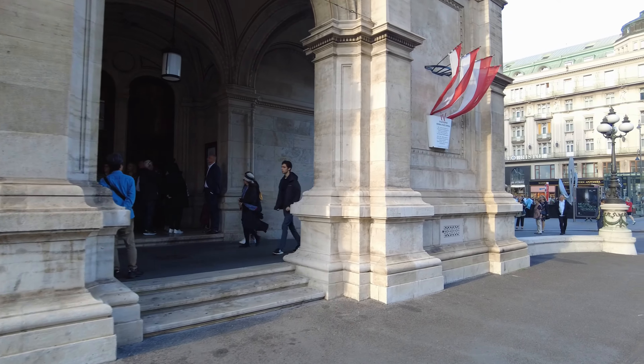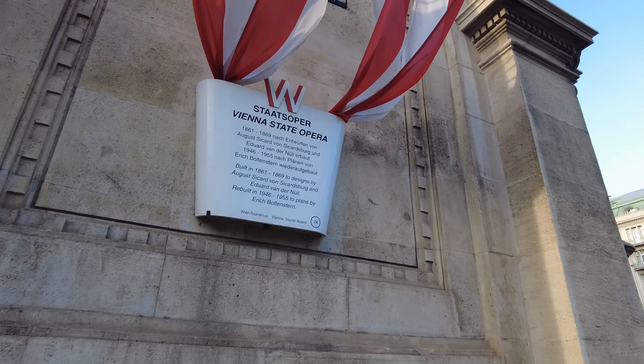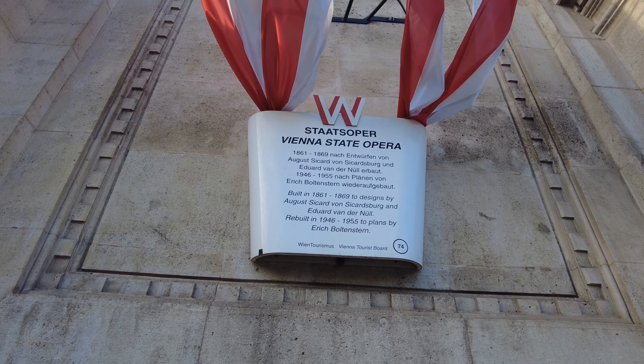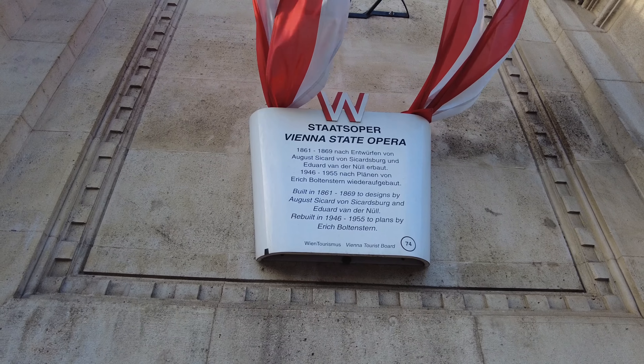Let me show you the sign here so you can see — Vienna State Opera House, built 1861 to 1869, design by Augustus Accardo, rebuilt in 1946. That's it for me, I'll see you inside, bye!